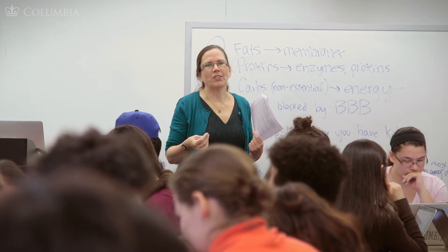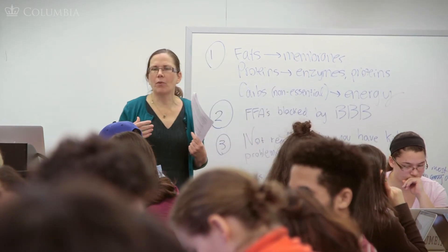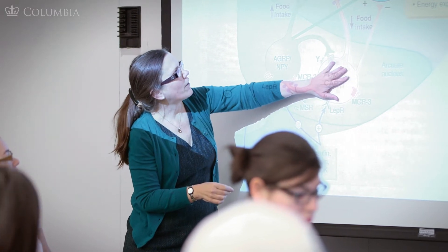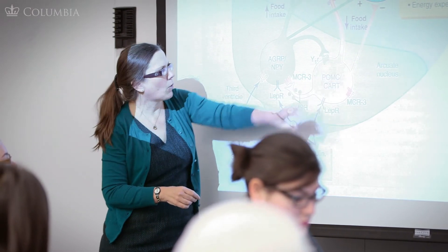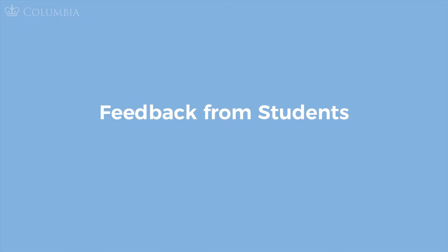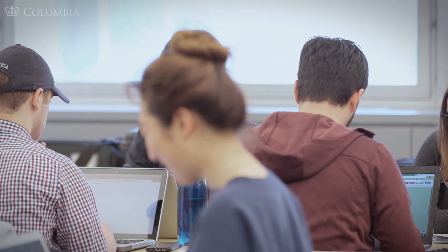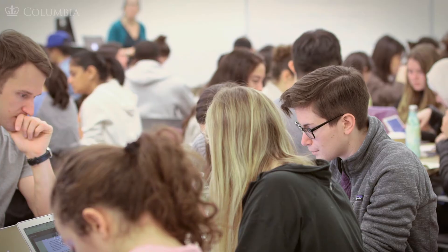The case studies that we used were medical case studies, and it allowed the students an opportunity to integrate what they were learning in class and perhaps what they had learned in other classes about various organ systems and the molecular mechanisms behind some of the things going on in the body. They really enjoyed the cases. They immediately saw the relevance to both learning physiology but also to their future plans and the future style of learning that they'll have.